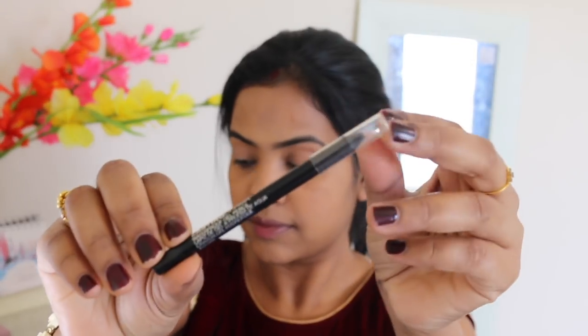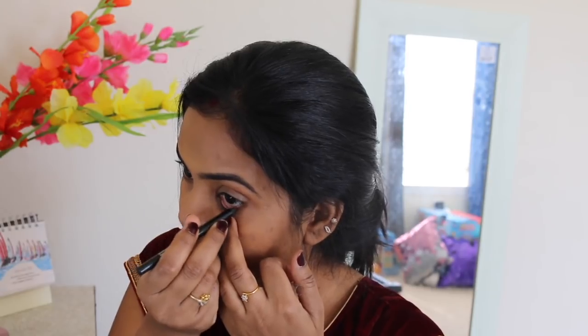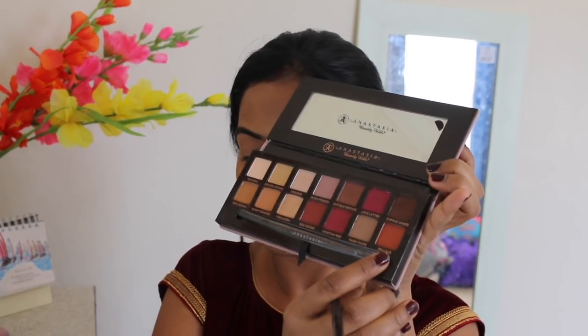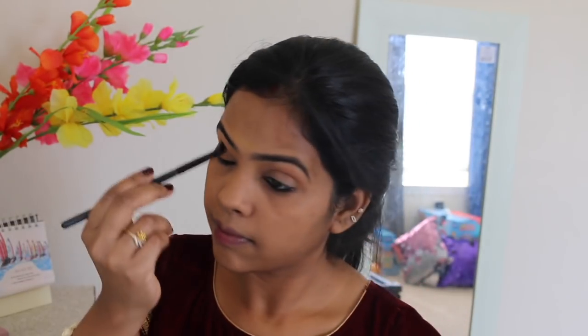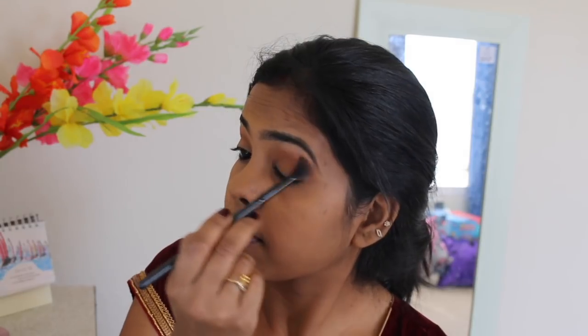For my waterline I'm using the Maybelline Lasting Drama Eye Pencil. For a very quick eye makeup, I'm taking the Modern Renaissance palette — using one shade as a transition shade and applying it on my crease in a back-and-forth motion. Then I'm taking a golden shade from the same palette and applying it all over my eyelids using my finger. That's it for the eye makeup today and it looks really good!